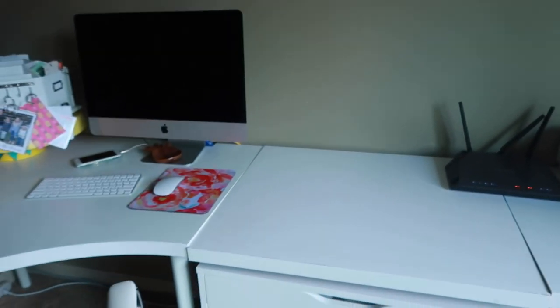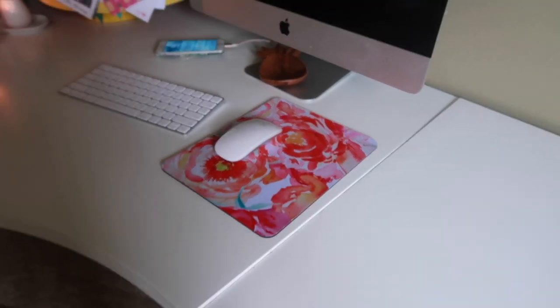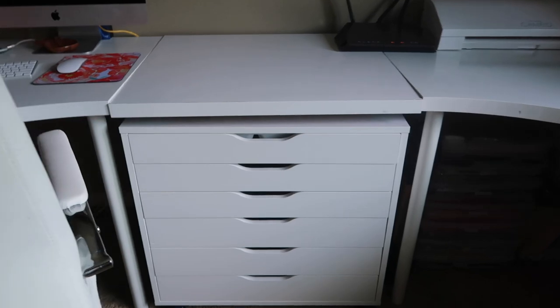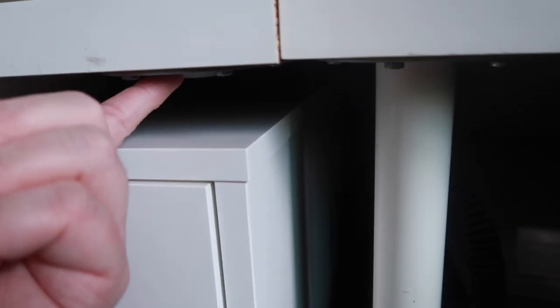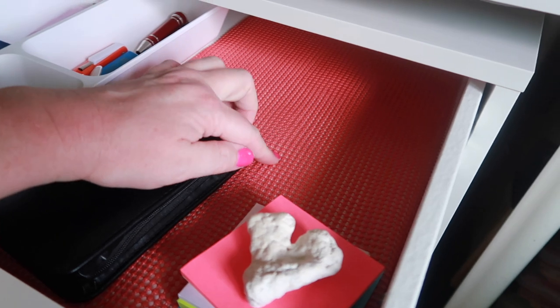I've done a tour of this room before so I won't go into a lot of detail, but here's the Alex drawer fully put together — my daughter Abby helped me, she's 12. I also got a new mouse pad; the old one was pretty gross. I like coral, sea blue, and turquoise colors. The drawers are underneath my little table — if you haven't seen our other IKEA hack video I'll link it in the iCard. This isn't the normal size of an IKEA desk; we had to cut it down, and I had to remove the legs to fit the drawers underneath.